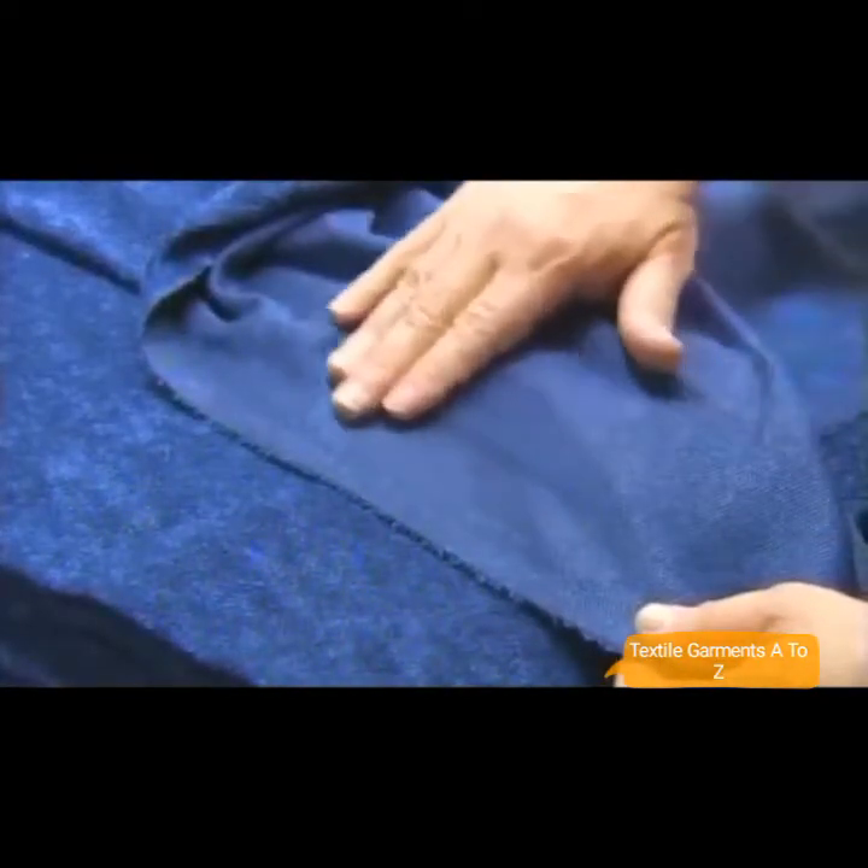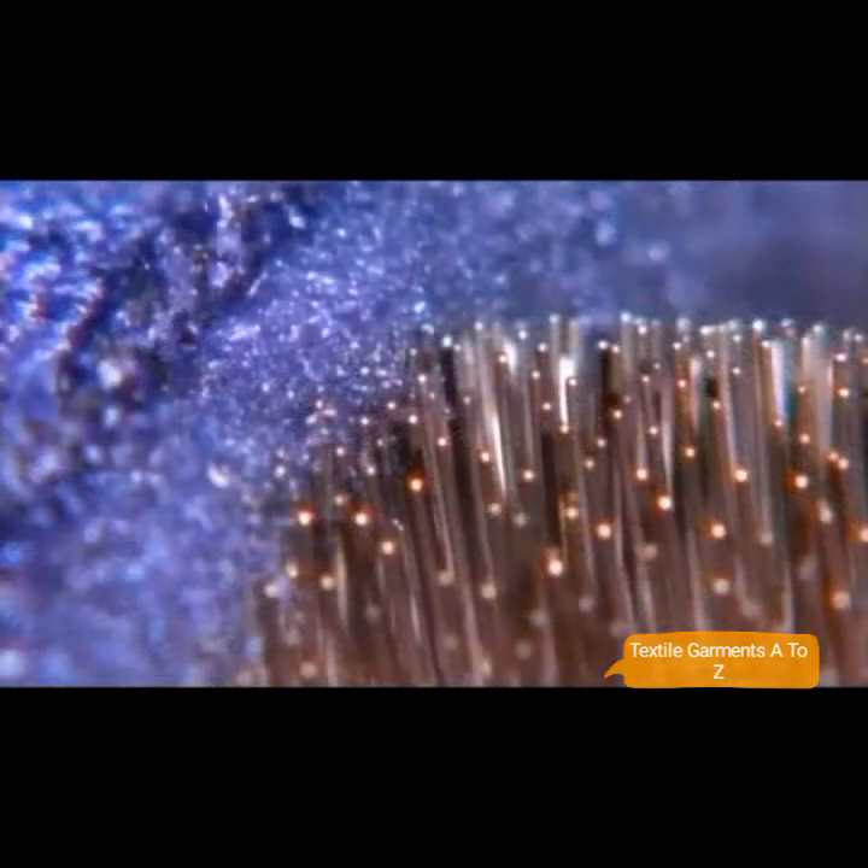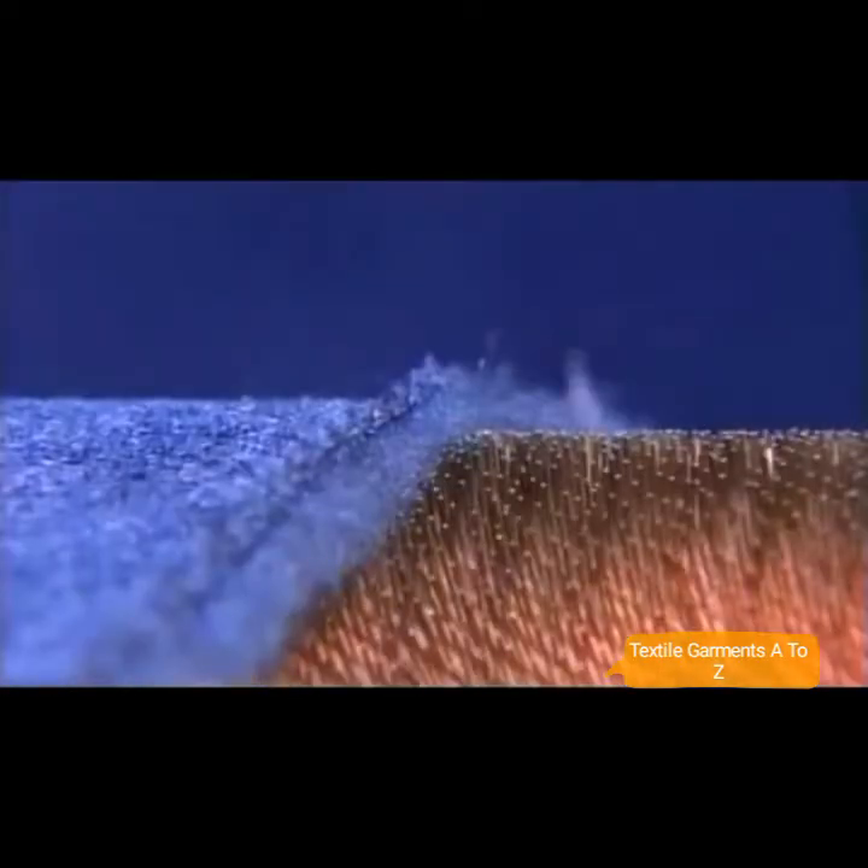This sheet of fabric is thin and not fleecy at all at this point. One side is a smooth knit while the other is rougher — it has thousands of tiny loops. Cylindrical wire brushes will transform this polyester into fleece in a process called napping. Each brush spins at a different speed, carefully calculated to break the knitted loops without tearing the fabric.